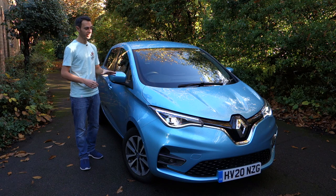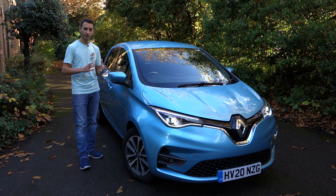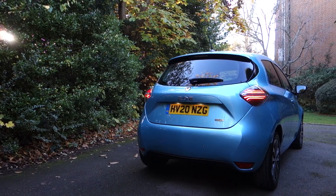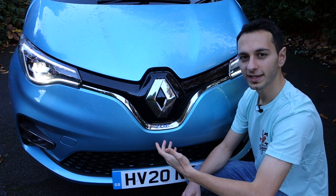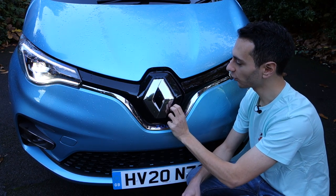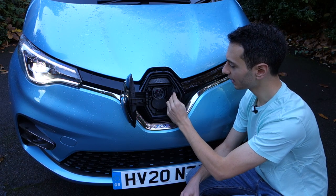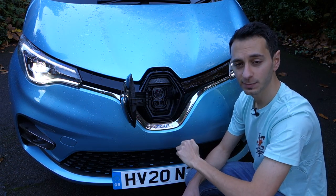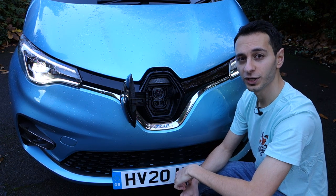In the GT line you've got 195/55 R16-inch alloys that come as standard. In terms of finishes, the Renault Zoe comes in a variety of different colours, white by default. The colour on our model costs around £660 as an additional option. The car has a front charging port unlocked via a lever by the driver's side door, with a Type 2 and CCS port — though the CCS port is only available in the fast charge model, which is a £1,000 premium.